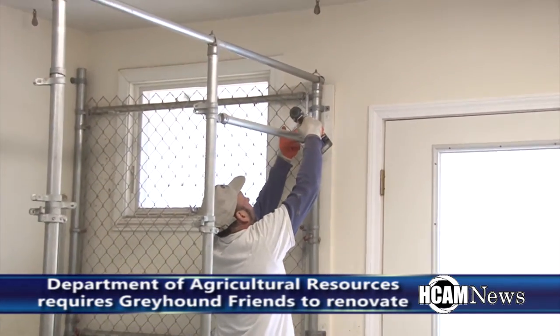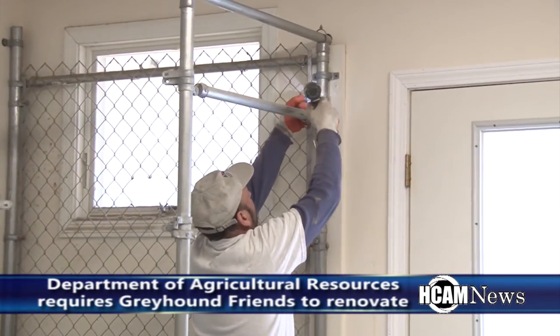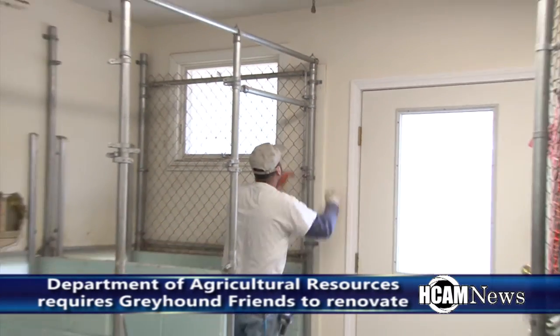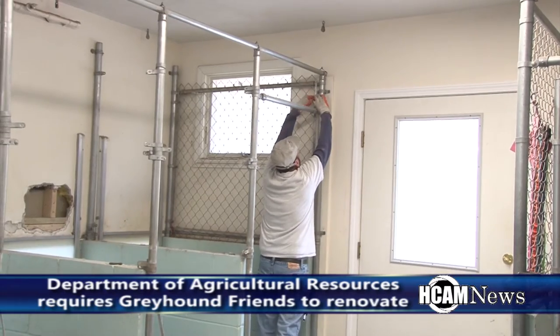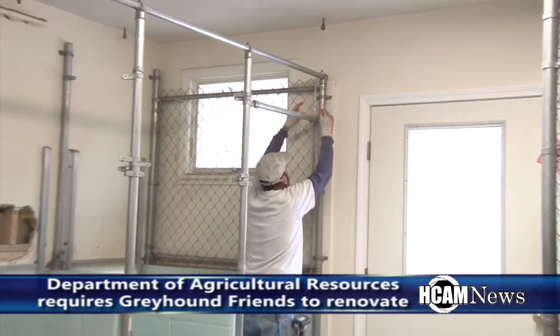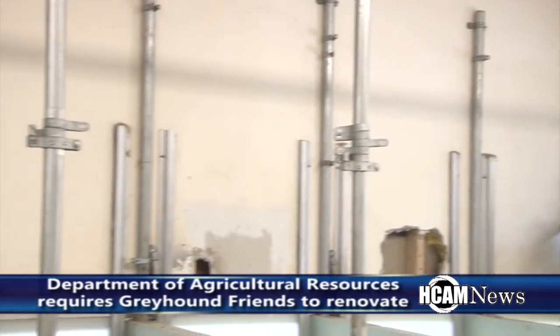But there needed to be renovations. The Department of Agricultural Resources was indicating things that needed to be fixed. So rather than just do piecemeal, little by little, it made sense to do everything as quickly as possible. And so we're redoing all of the inside, which is expensive, but it needed to be done. We're doing everything we can to get it done and get things back to normal.